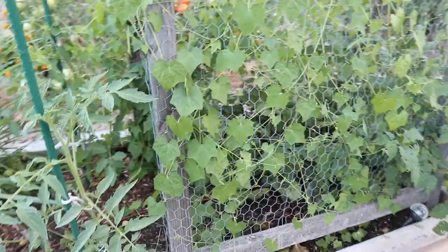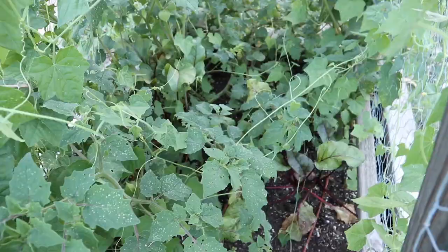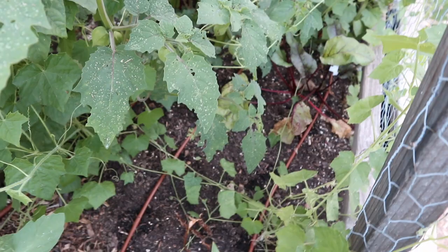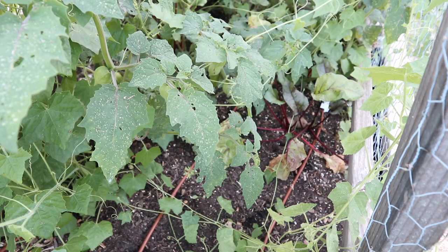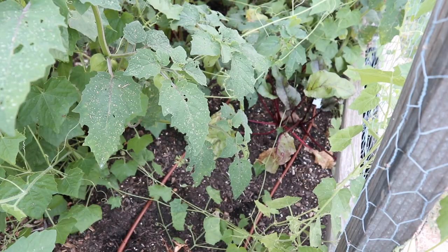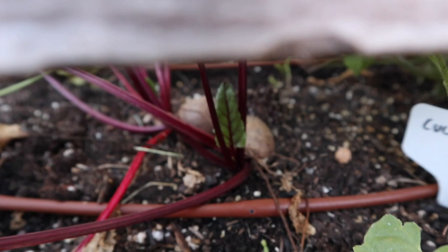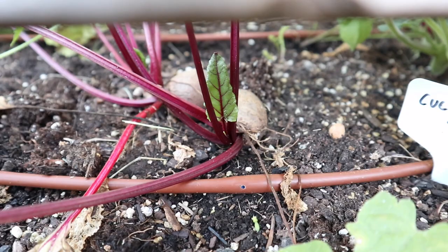Underneath the trellis last month we had a bunch of carrots and lettuce. The lettuce we pulled out and fed to the chickens, and we pulled out the carrots last week but unfortunately we didn't really get anything. I think it was a combination of our soil being too high in nitrogen and also damage from little maggot-like things — it might be carrot rust fly. We do have a few beets under there still that we're going to need to harvest soon. They're just a nice baby beet size to eat.